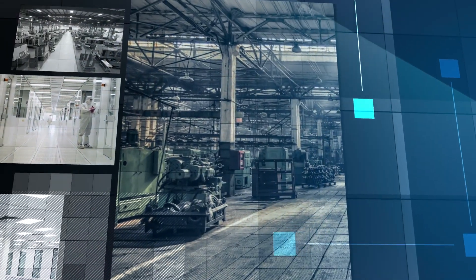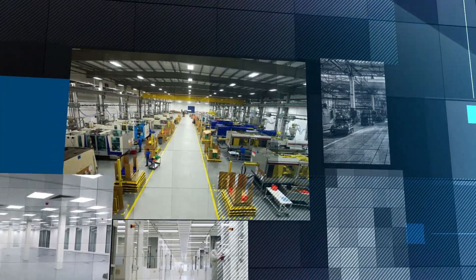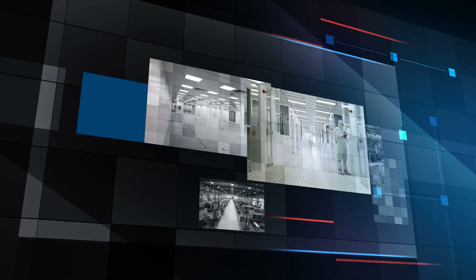We at iClean were fascinated by diversified industries and their constant evolution. As end users of clean rooms, we were struck by the high cost of materials imported for creating clean rooms. We sensed a business opportunity and responsibility to enable the Indian pharma and biotech sectors to become CGMP compliant.